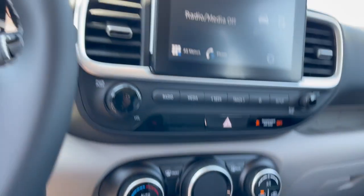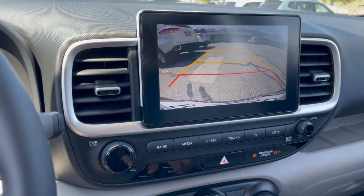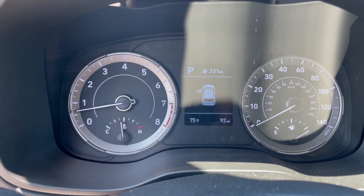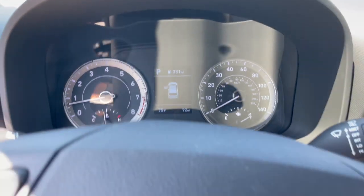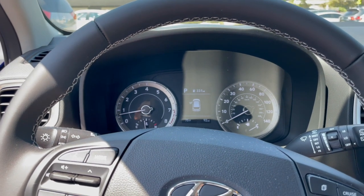If we shift this Venue into reverse, you'll see the backup camera with guide lines. It also has 331 miles of range on a full tank, up to 31 miles per gallon.